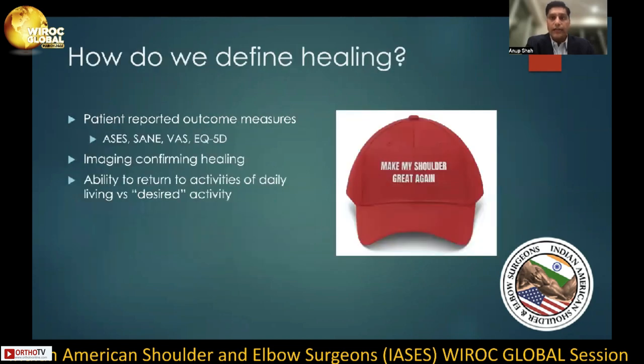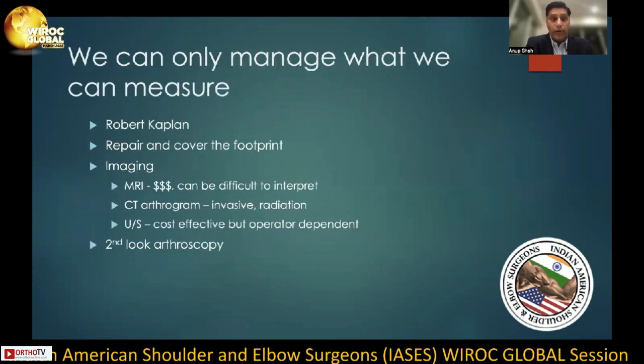So exactly how do we define healing in the rotator cuff setting? Is this simply through patient-reported outcome measures? Is it through healing confirmation with advanced imaging techniques? Or is it simply the ability of a patient to return to activities of daily living or desired activity pain-free with satisfactory range of motion? Through the work of Robert Kaplan, he advocated that we can only manage what we can measure. So are we measuring the repair of the rotator cuff tendon and coverage of the footprint at time zero? Are we able to measure healing through advanced imaging techniques, and at what cost?